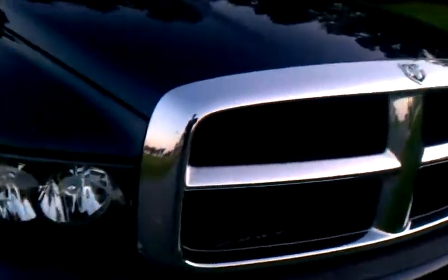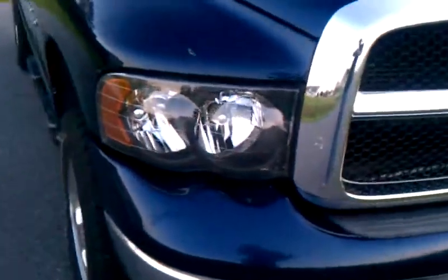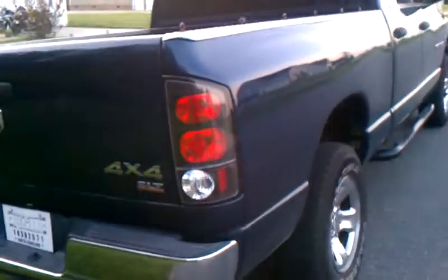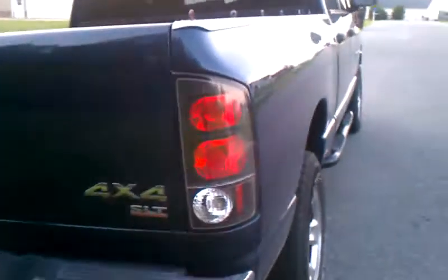Windows are tinted, grill is stock, headlights are blacked out. Might get different ones. The step bar is aftermarket. Aftermarket tail lights — might change those, but probably won't because they look good.